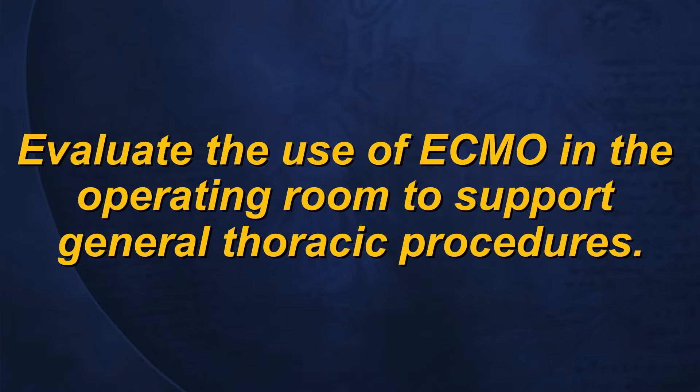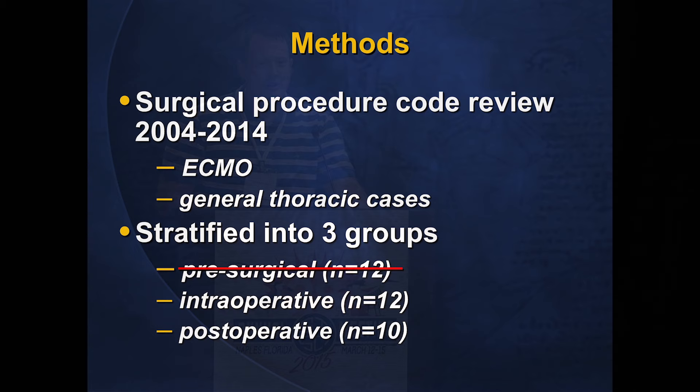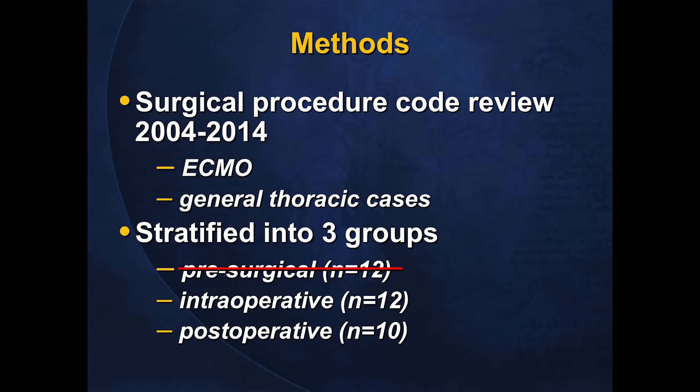Our goal was to evaluate the use of ECMO in the operating room in support of general thoracic surgical procedures. We reviewed our institutional experience from 2004 to 2014, using procedural codes to identify cases where ECMO was used in the setting of general thoracic procedures. We stratified patients into three groups: those who had ECMO instituted pre-surgically (12 patients), those where ECMO was used intraoperatively in the operating room, and those where it was used post-operatively as a rescue. The 12 pre-surgical patients were excluded as they were all recent lung transplant recipients going back for evacuation of hemothoraces or open lung biopsies.